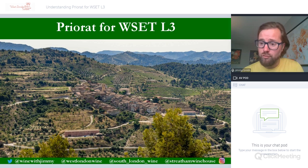At the bottom of the screen you'll see running throughout this presentation are all of our social media links — mine at the bottom left at Wine with Jimmy on Instagram, Twitter, and Facebook, and then my wine school in London at West London Wine and South London Wine, my second wine school in London, and also my wine bar Stretton Winehouse.